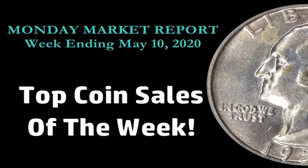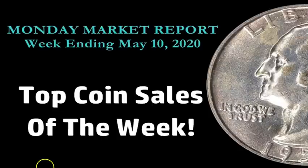Before we jump into this episode of the Market Report, as always, like the video — that helps a lot. Share the video if you found it helpful. Don't forget to subscribe to my channel. Your extra support will go a long way in the rankings. I appreciate everyone's support and all the views. Should we go ahead and jump right into the Monday Market Report, starting with a coin?